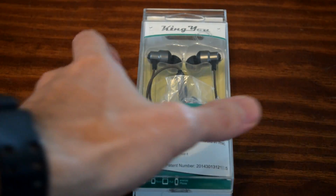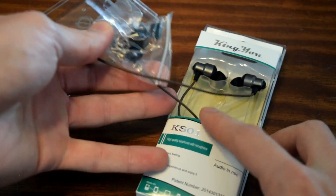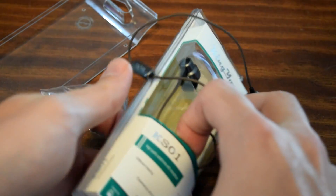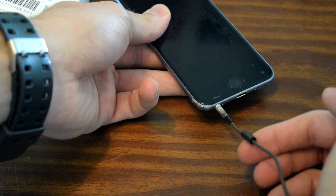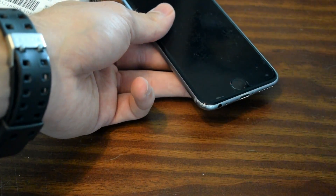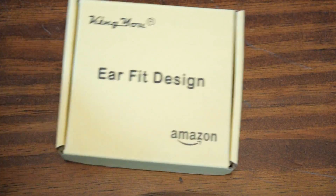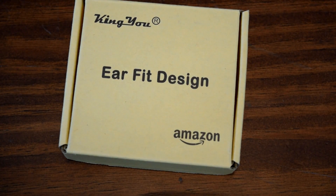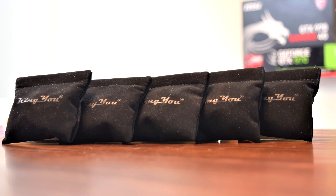Kingu also sent over a pair of their older generation of earbuds, which in all honesty were pretty crappy. They retail for $10, but the plastic shell around the auxiliary jack instantly came off and the audio quality wasn't too good either, especially compared with the new generation. This puts into perspective that this company actually cares about making their products better and refining them. The fact that they improved from previous criticism from their previous generation of earbuds is refreshing to see.